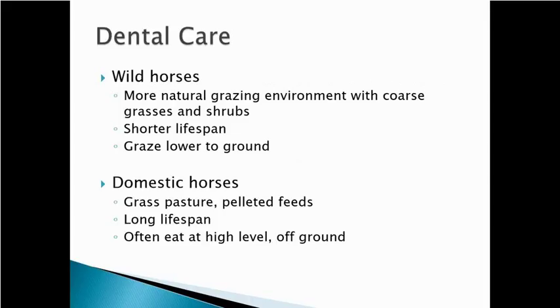People have asked: why work on my horse's teeth? Wild horses never had an equine dentist and they made it fine. There are several differences between wild and domestic horses. Wild horses do a lot more natural grazing in their natural environment, and a lot of those horses out west had a lot of silica in the diet — grazing on coarse grasses and shrubs, which wore the teeth more.